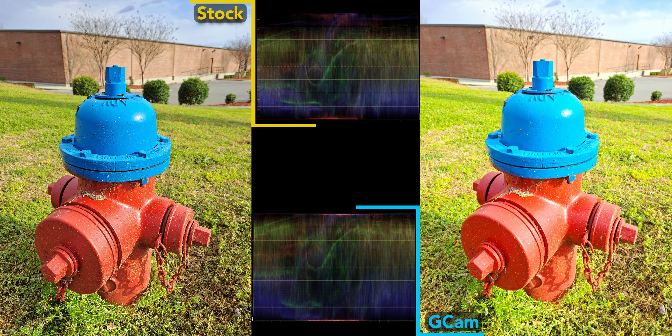Selfies and night mode shots are next. For selfies, the stock camera wins. From the main rear camera, both do a decent job, with Gcam being somewhat more saturated. But with portrait mode on the main camera, the Samsung app easily wins due to better edge detection.